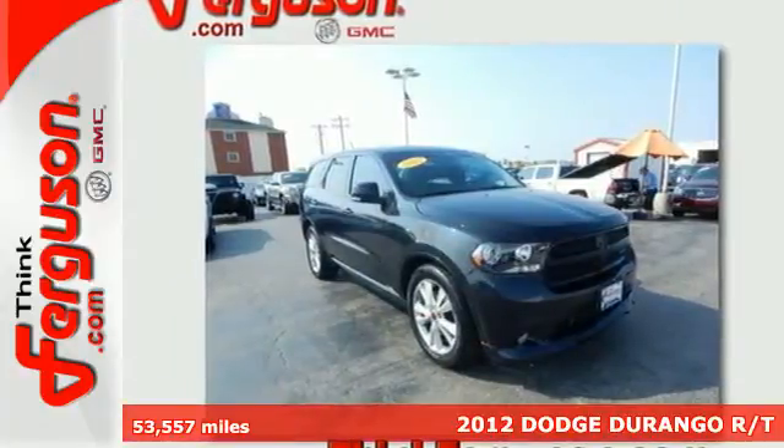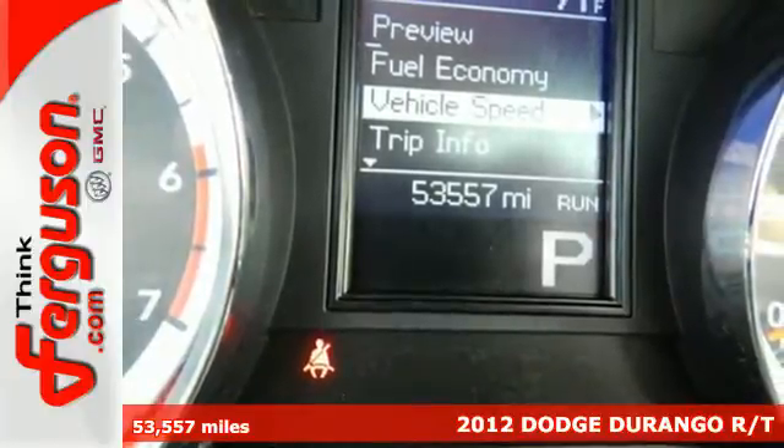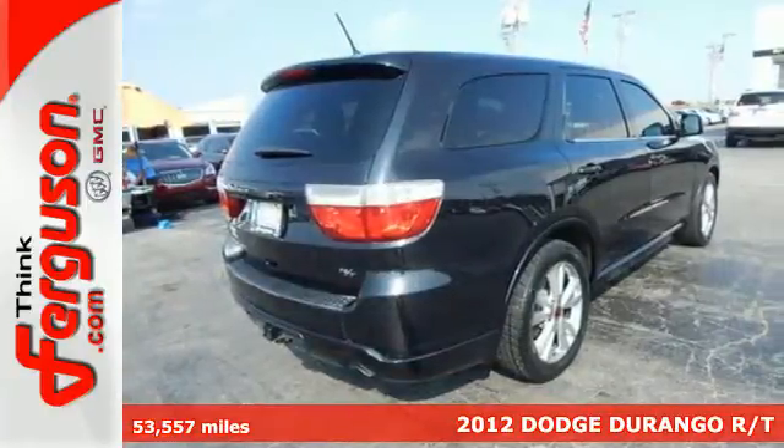It's a 2012 Dodge Durango. With this reliable Durango, you'll enjoy the convenience of cruise control, third row bench seating, and dual zone climate control.